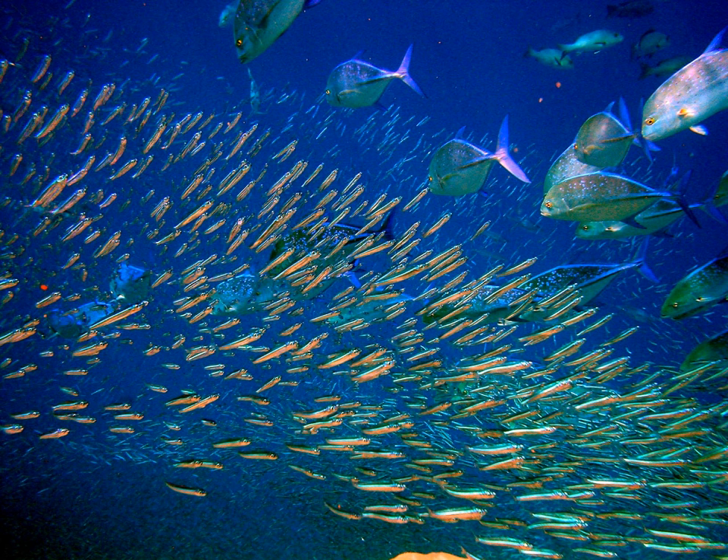Schooling fish have evolved sophisticated evasion techniques. When they school, they have many eyes, making ambush difficult, and their silvery bodies dazzle, making it difficult for predators to pick out individual fish. They react to movements from a predator with lightning reflexes, rhythmically streaming up and down with rapid direction changes. When a predator approaches, they can split and reform behind the predator.